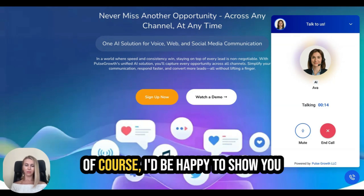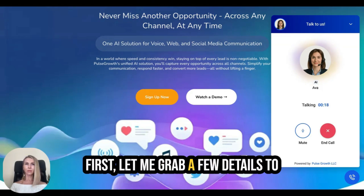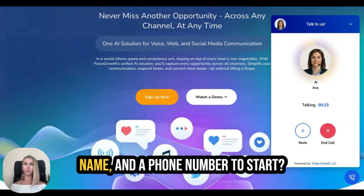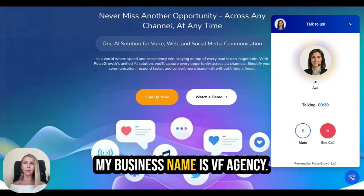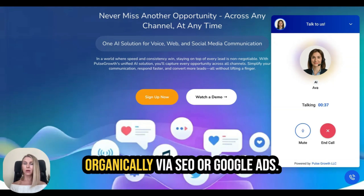Ava replies: 'Of course, I'd be happy to show you how our voice AI system works. First, let me grab a few details to tailor the demo for your business. Can I get your first name, your business name, and a phone number?' I respond: 'My name is Vera Furman and my business name is VF Agency. VF Agency helps business owners grow and scale organically via SEO or Google Ads.'